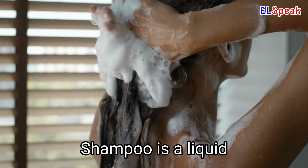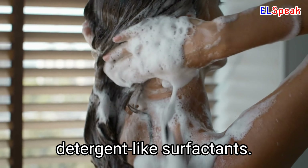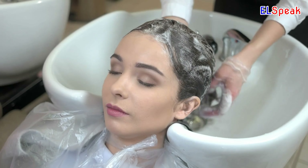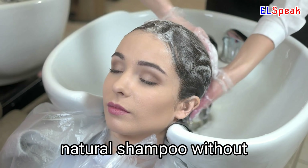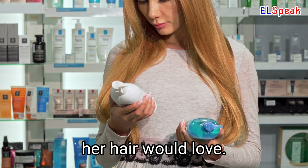Shampoo. Shampoo is a liquid substance used to cleanse the hair, containing detergent-like surfactants. I washed my hair with shampoo and it left it feeling soft and smooth. She chose to use a natural shampoo without any harsh chemicals. She hoped she could find a shampoo that her hair would love.